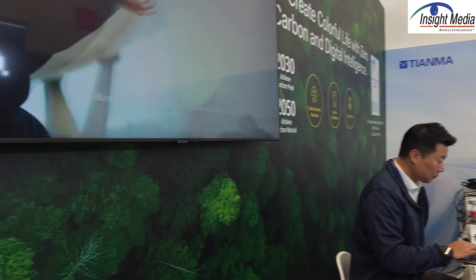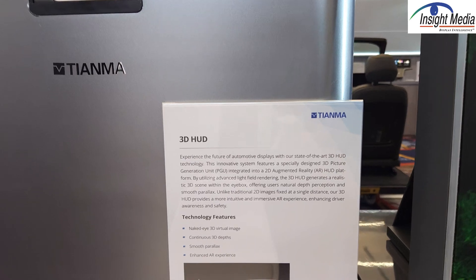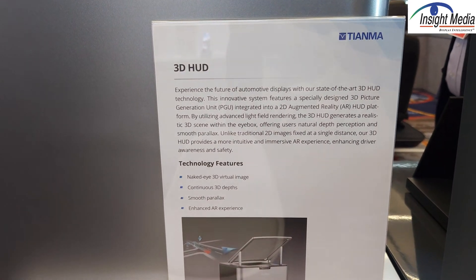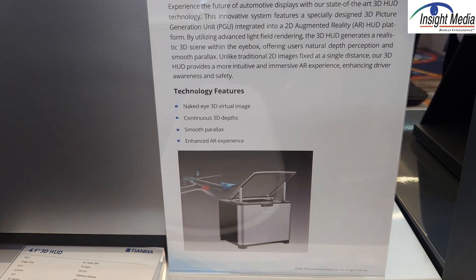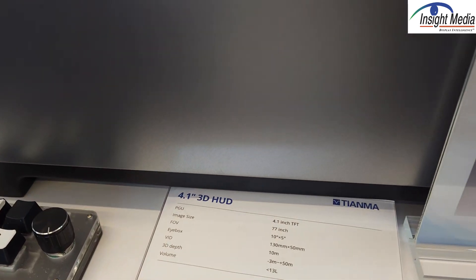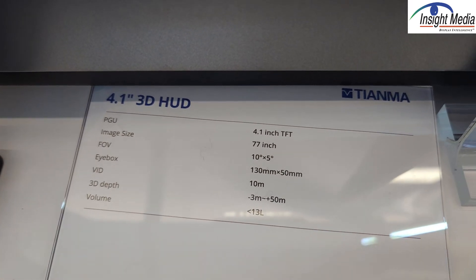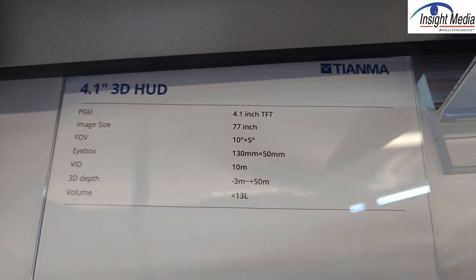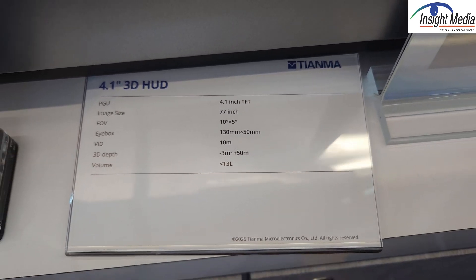First up they're showing here is this 3D heads-up display. It's basically an LCD panel with a parallax barrier on top that includes some eye tracking. The eye tracking is used to set the interpupillary distance and to set the left and right eye images.